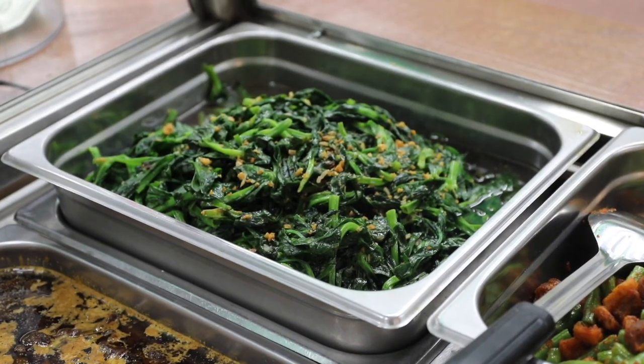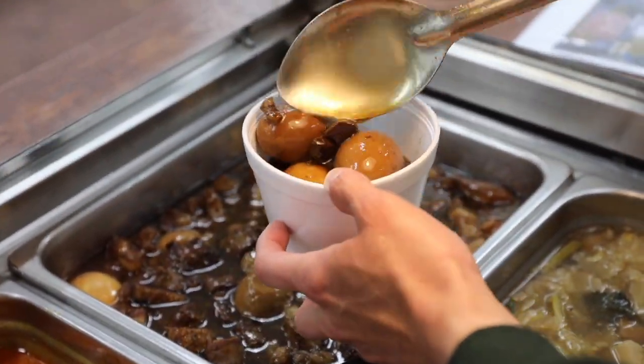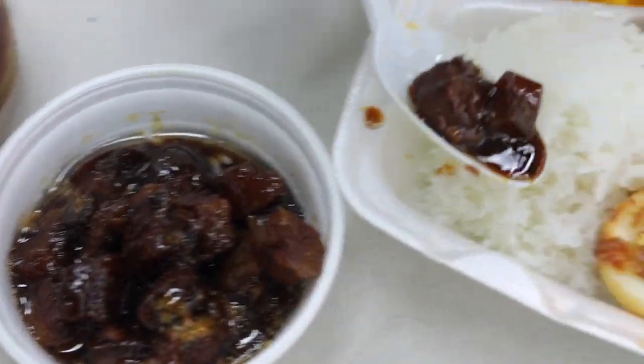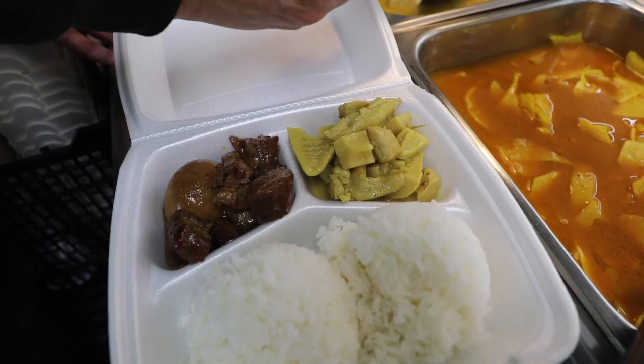One or two vegetables, and then the rest would be stir-fried — the five-spice pork belly with eggs, which they have every day. The caramelized pork belly, sweet pork, the fried pork belly. For Thai people, we love to eat pork. Now they also offer lots of chicken dishes too — chicken curry with bamboo shoots, southern style.